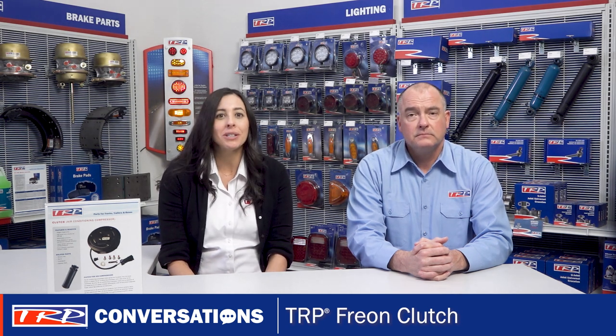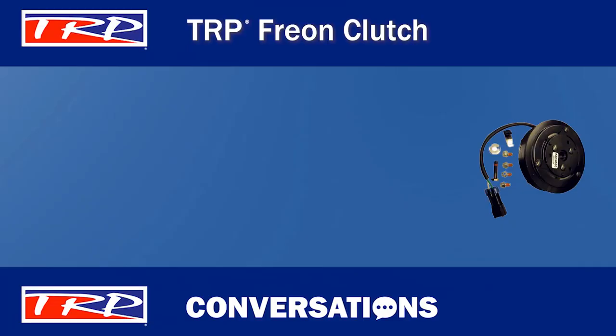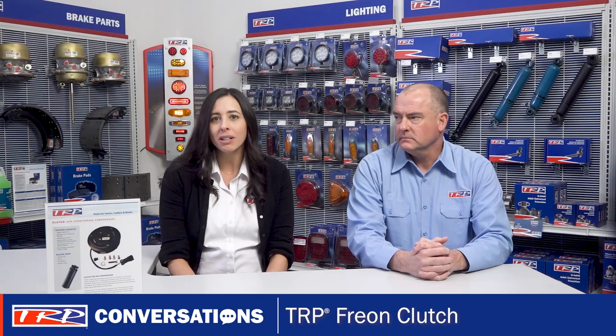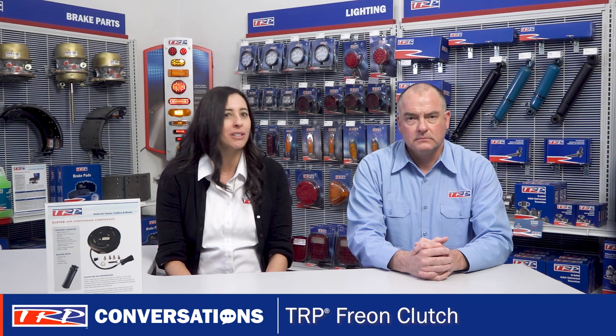We can't forget to mention the super screws. Super screws include pre-applied thread locker. This ensures secure installation. It's just one of those small touches that really makes TRP products stand out when compared to the competition.